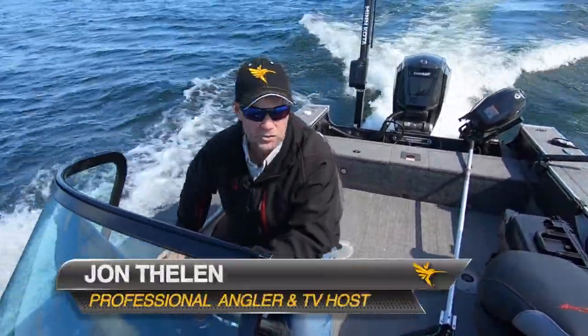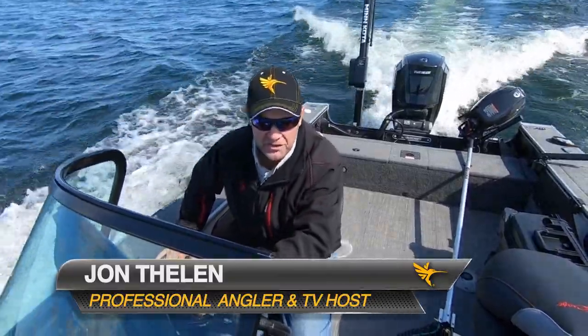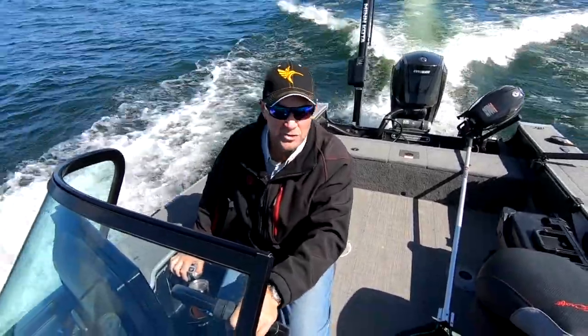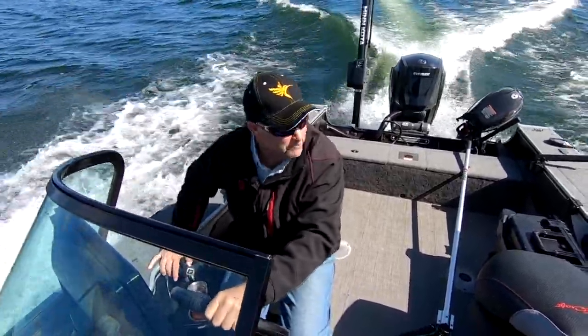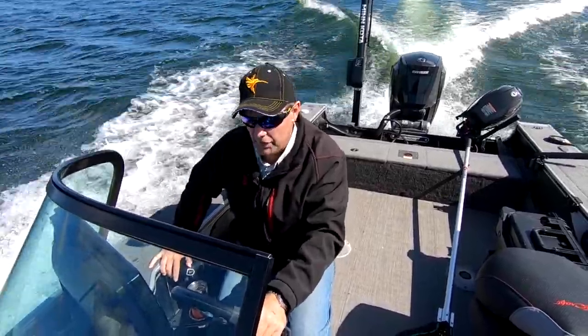Hey, I'm John Thielen, host of Destination Fish. One of the things you don't always see on TV is the time I put into looking for these fish before I film each day. In the old days that would be kind of a long and painful process — it's not so much anymore, and I'll tell you why.